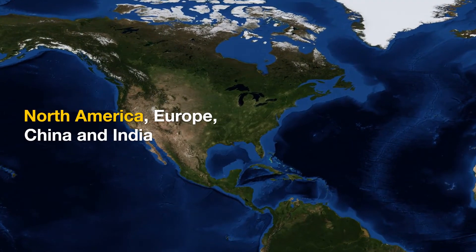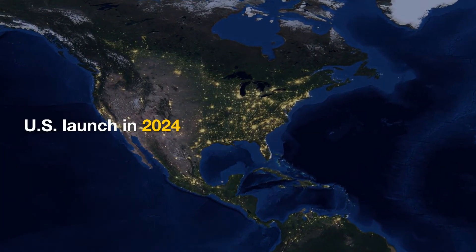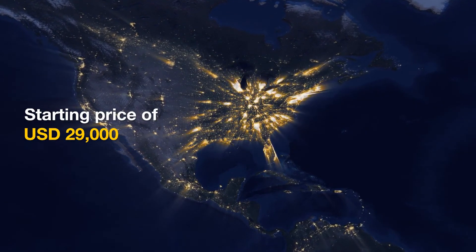The model will be sold in North America, Europe, China, and India. The Pair will go on sale in the US in 2024, at a starting price of 29,900 US dollars.